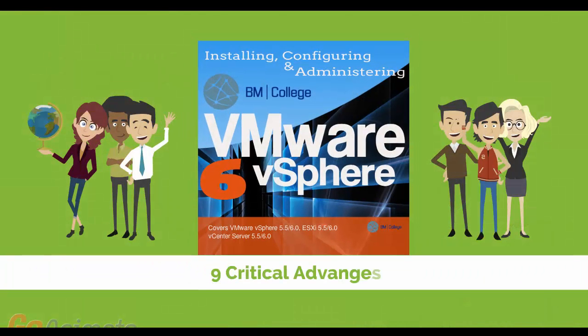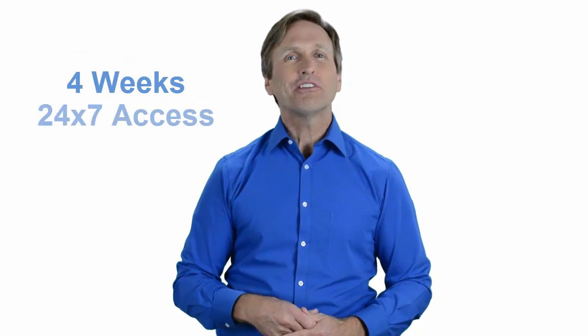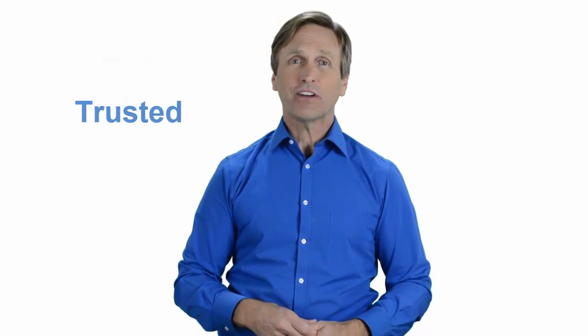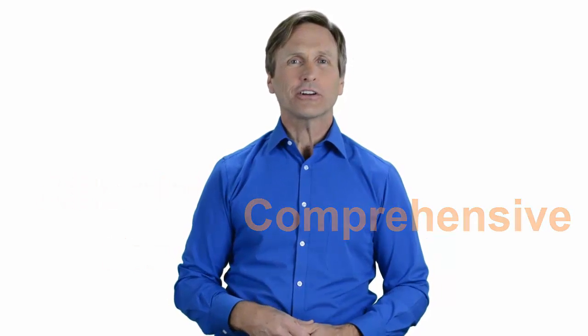Nine critical advantages that you will be getting when you register with us. Our highly professional training is delivered by a dedicated team of instructors. It consists of four weeks of course content and 24-7 access to materials and lab environment. Today you can learn VMware and enjoy top quality training given by our trusted and certified trainers no matter where in the world you are. We believe that training has to be affordable, practical, and comprehensive. So don't wait any longer. Click on the link below and register today.